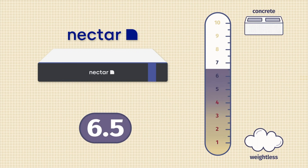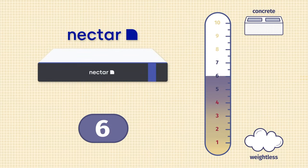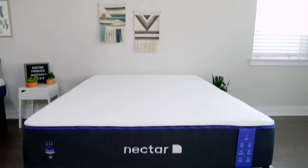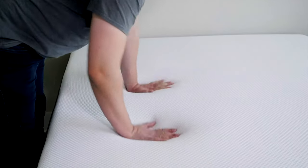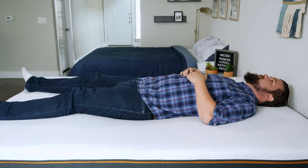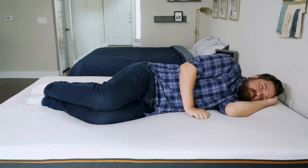Now let's talk firmness and feel. The Nectar rates close to a 6.5 out of 10 — medium firmness with a good balance of comfort and support, sinking in but not too far. The Nectar Premier is closer to a 6 out of 10, a little softer, with a thicker memory foam layer so you sink in more. The Nectar Premier Copper is also close to a 6 out of 10 despite its even thicker top layer. For feel, the Nectar has a classic slow-moving memory foam feel — the mattress hugs your body as you slowly sink in. The Nectar Premier is very similar, but the Nectar Premier Copper has more of a balanced foam feel: still soft, but a little easier to move around.